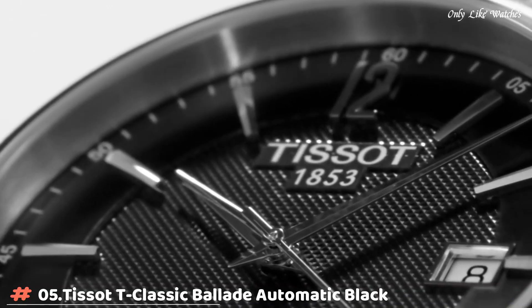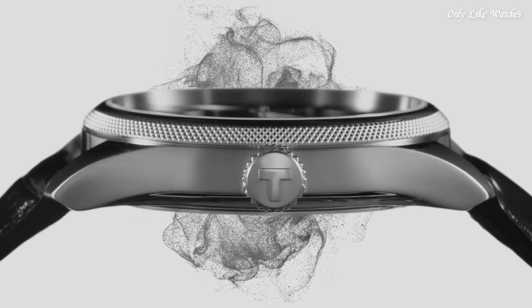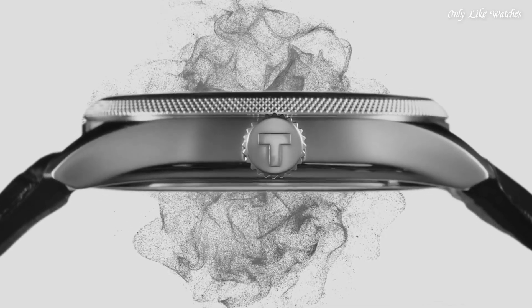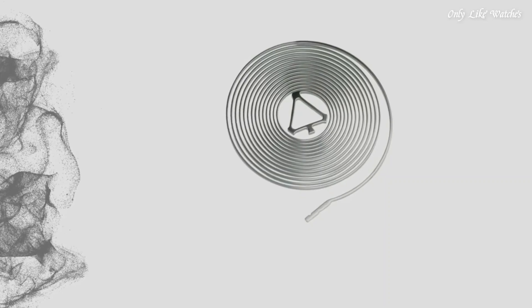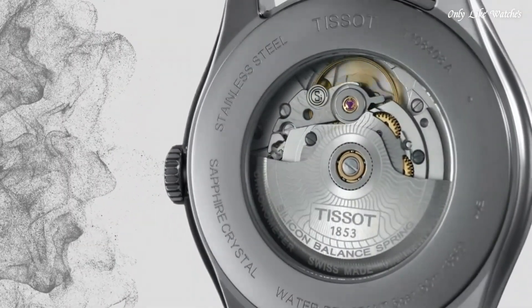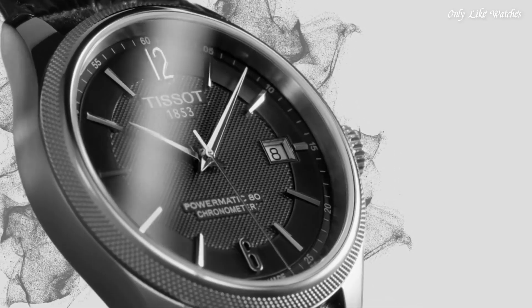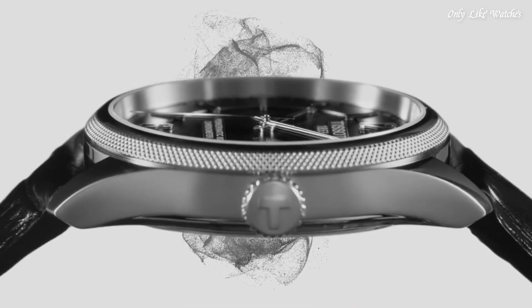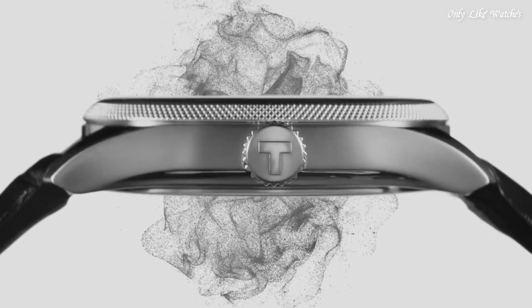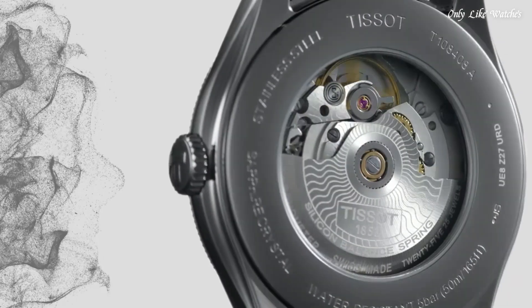Number 5: Tissot T-Classic Ballade Automatic Black Dial Men's Watch. Stainless steel case with a black leather strap. Fixed stainless steel bezel. Black dial with silver tone hands and index hour markers. Dial type analog. Automatic movement, scratch resistant sapphire crystal. Case size 41mm, case thickness 9.84mm, band width 20mm. Band length 7.75 inches. Water resistant at 50 meters, 165 feet.